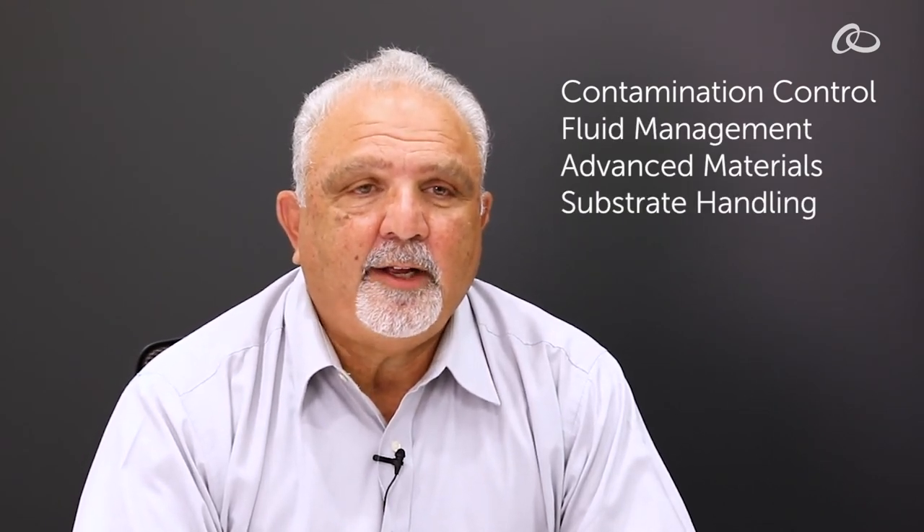Integris is the only partner that offers end-to-end solutions across the entire semiconductor ecosystem. Integris offers contamination control, fluid management, advanced materials, substrate handling, and now metrology with the AccuSizer Mini.